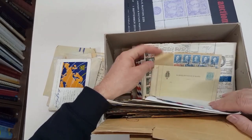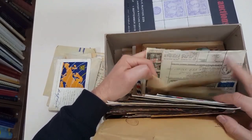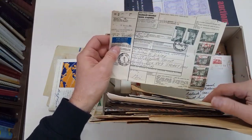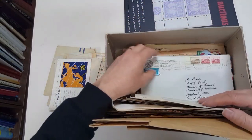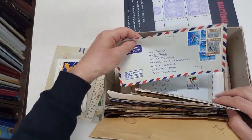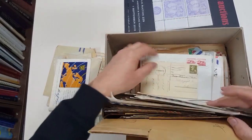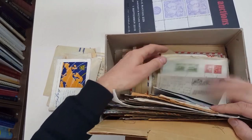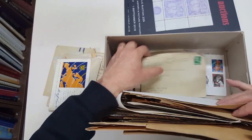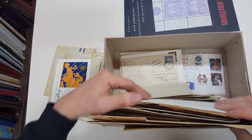First state covers. Nice — nice parcel card there going to Australia from Finland. Iceland to Australia. Condition a bit mixed, but generally fine to very fine.